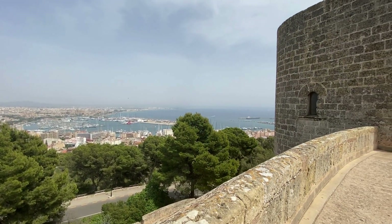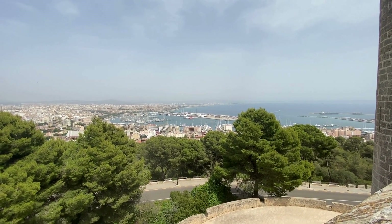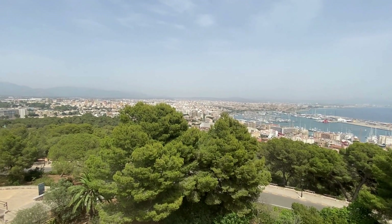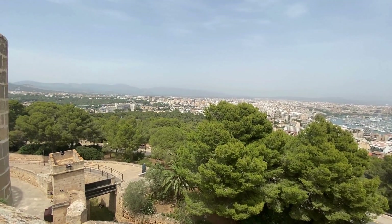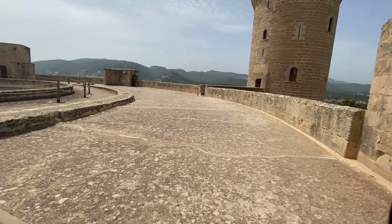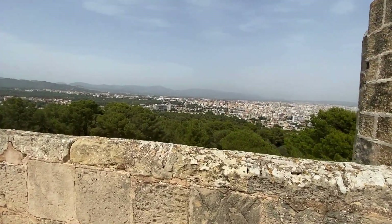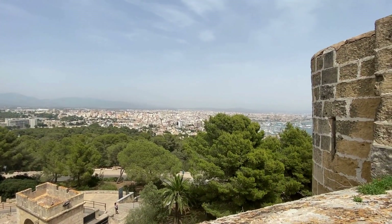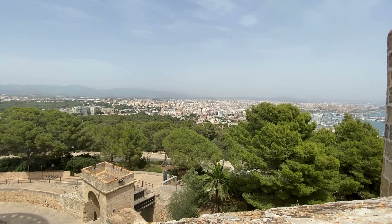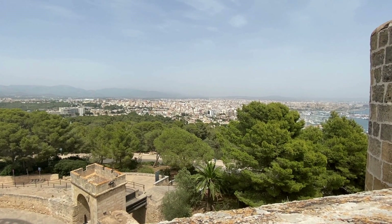This stop at Castel Belvere is definitely worth it for the view. A little bit of culture on the channel today — there's quite a lot of culture in Palma. I know those sorts of videos aren't as popular as, say, the strip in Magaluf, and they probably won't get as many views, but if you're coming to Palma it's quite hard to avoid unless you just want to stay in the town centre. So it's definitely worth a mention and definitely worth getting up here.